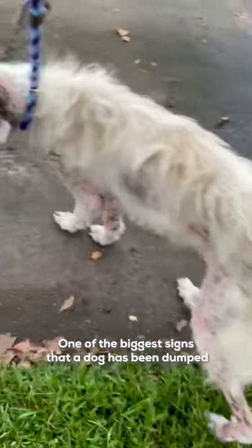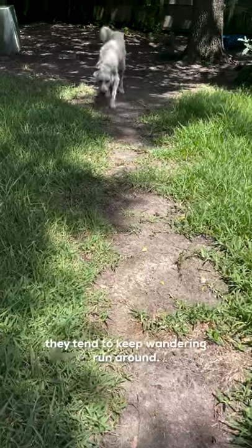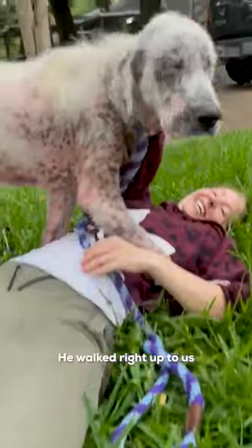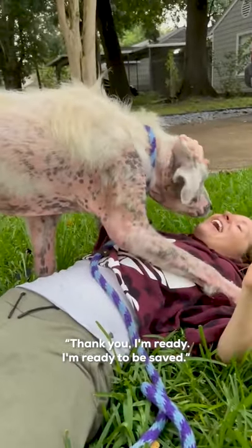One of the biggest signs that a dog has been dumped, rather than just a stray, is because he was staying in the same area. Dogs that are more strays, they tend to keep wandering, run around. He walked right up to us, and he was just like, hi, thank you, I'm ready, I'm ready to be saved.